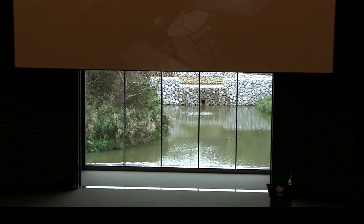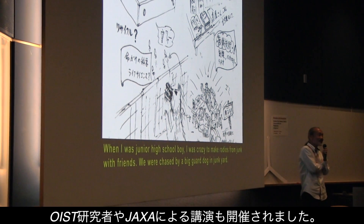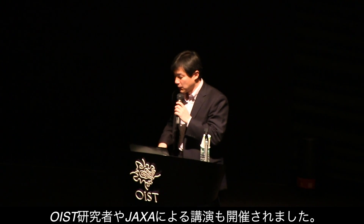Visitors could also attend talks by OIST researchers, and one given by the Japanese space agency, JAXA, on space exploration.